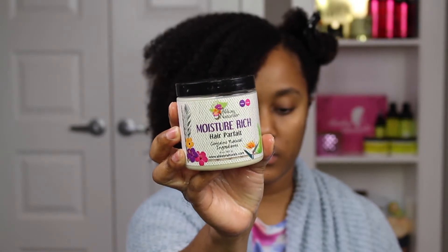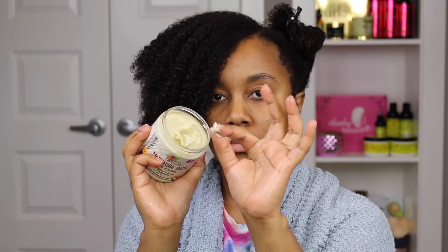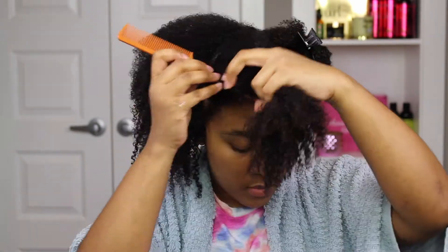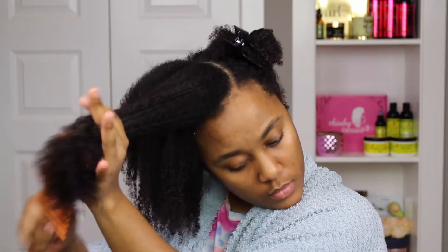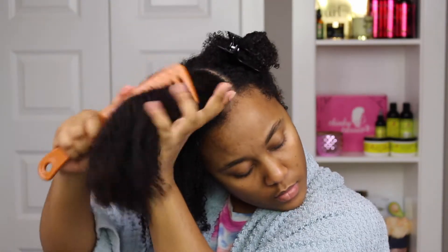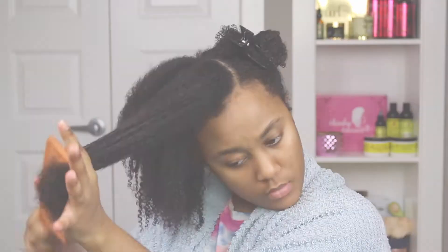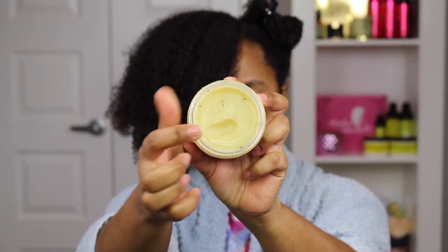To style, I use the Moisture Rich Hair Parfait, and this kind of reminded me of a pomade. It is very thick in consistency and it is oil-based, so once you rub it between your fingers it kind of melts down into an oil. It is great for styling because it helps to seal that moisture in and will help to define your curls if you use it on top of a good leave-in such as the Nuts Be Gone. I didn't have any issues with it — I really loved using it and it made my hair feel very, very soft.